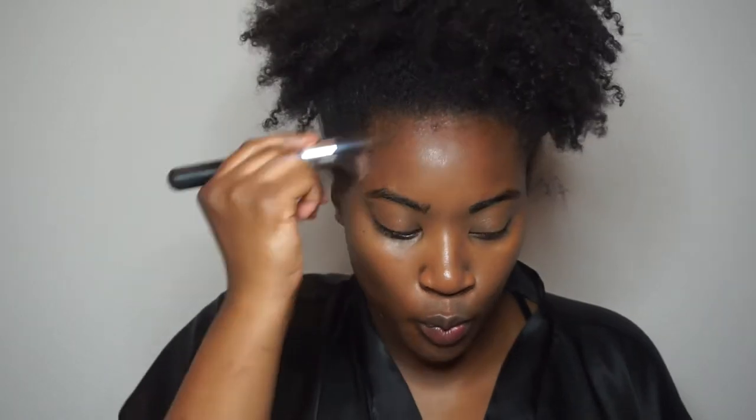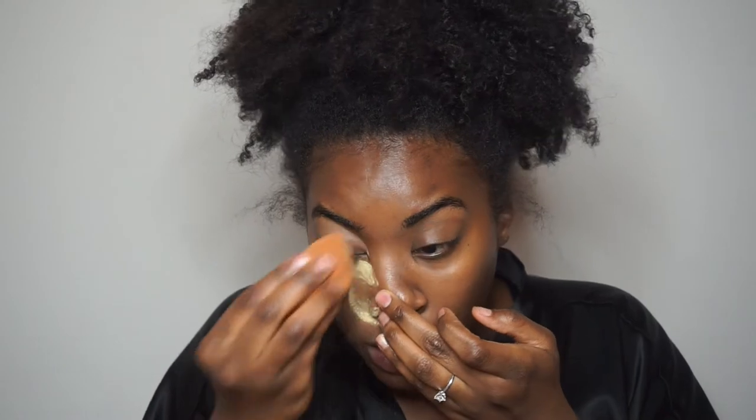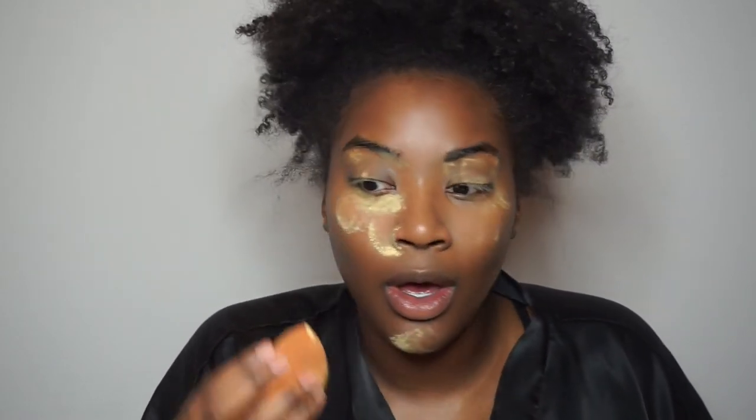Okay, now we're going to take some contour, but this is just to brown up the face because right now I'm looking pretty ashy. Oh my god, I have 2 minutes left. This is harder than I thought. And then we're going to take some powder. I have 1 minute and 30 seconds.